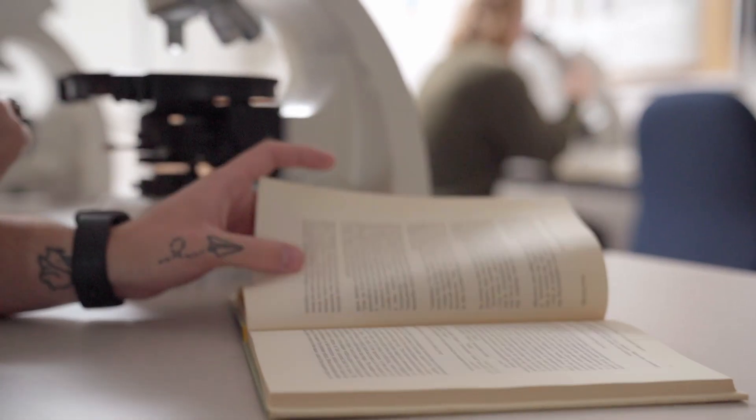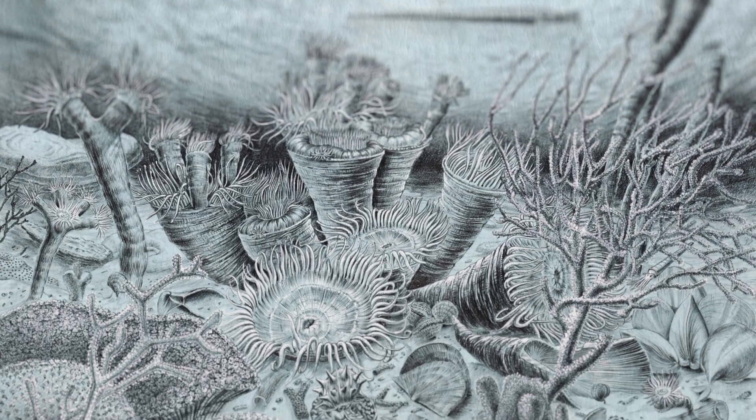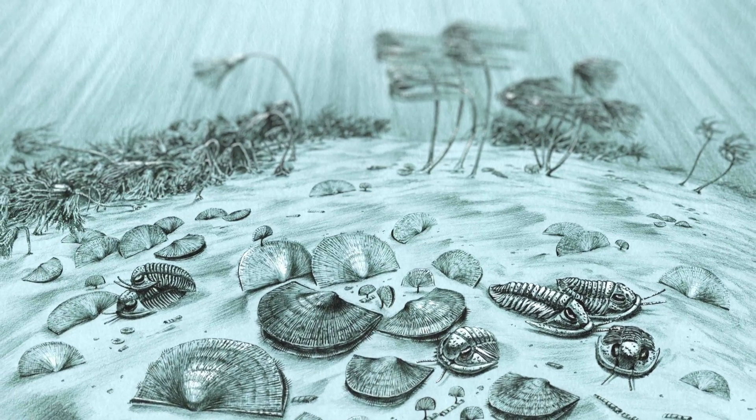The events that transpired at the end of the Devonian decimated the enormous reef ecosystems, nearly wiped out all of the trilobites, and completely changed marine communities forever.